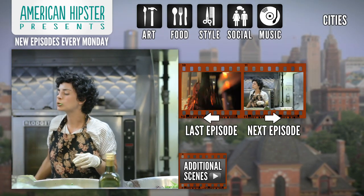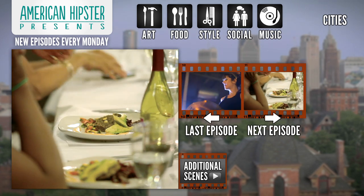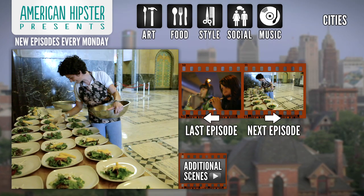Next week in Detroit: raw vegan pop-up dinners at historical locations with Chartreuse.